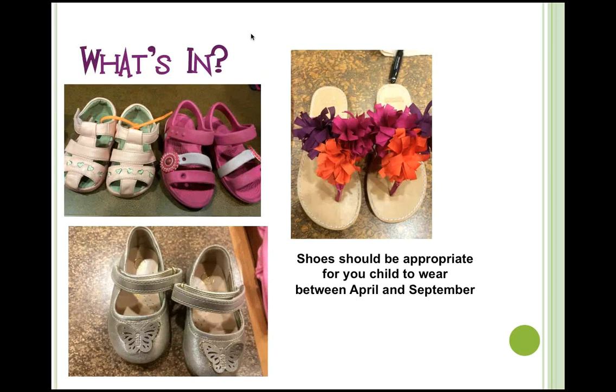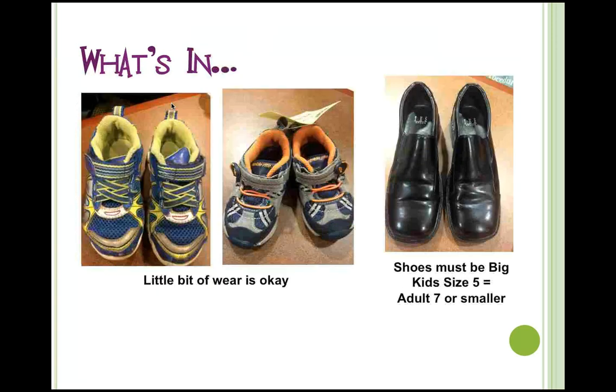Here are some examples of seasonally appropriate shoes — open-toed shoes and swim shoes, all great for the spring and summer sale. These boys' shoes on the left have some scuff marks on the toes, but that's okay — they're not going to be brand new. On the right are big-kid size 5 (adult size 7) shoes in really good condition, and those would be acceptable.